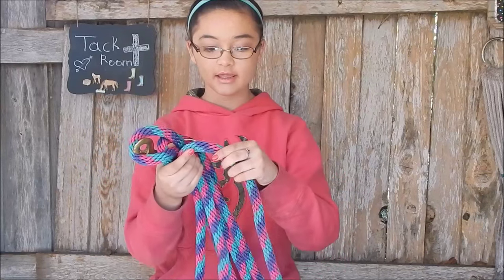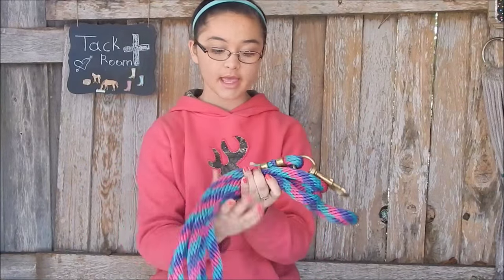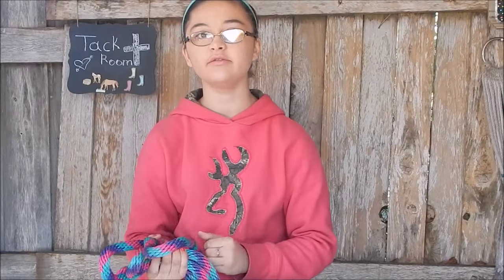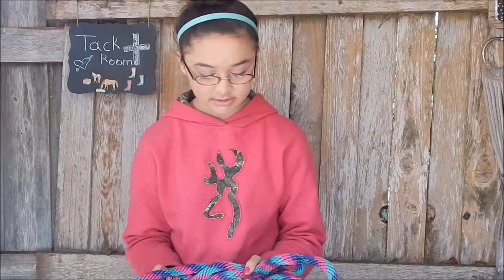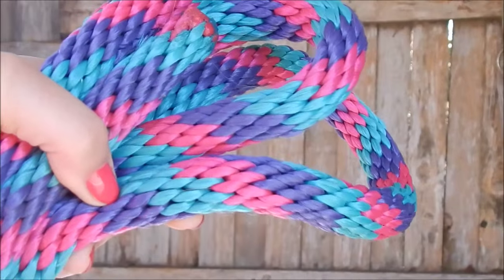So one of the first things I got was this lead rope. It has turquoise, pink, and purple in it and I really like it. I think it's 10 feet. I'll try to put everything in the description box below if I can find links, in case you guys are interested in getting something. This is the thing I got two days ago and I really liked it, so I wanted to wait to put it in the tag haul.